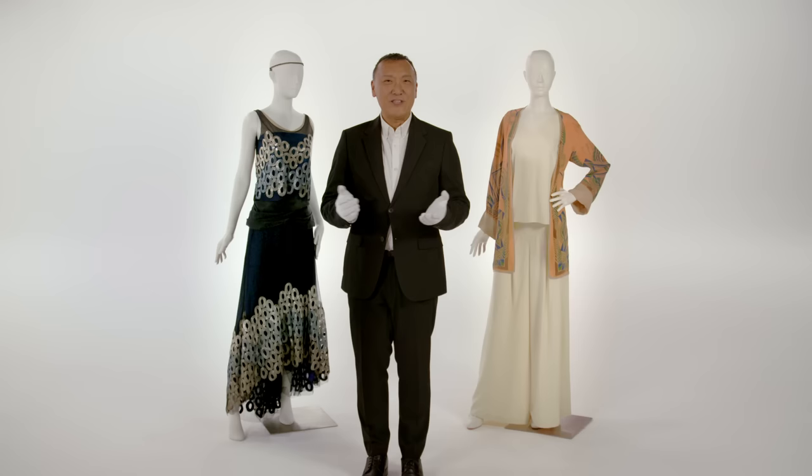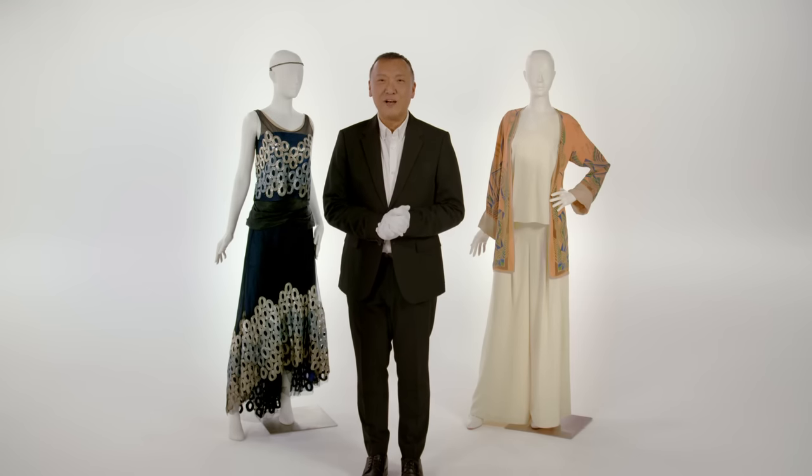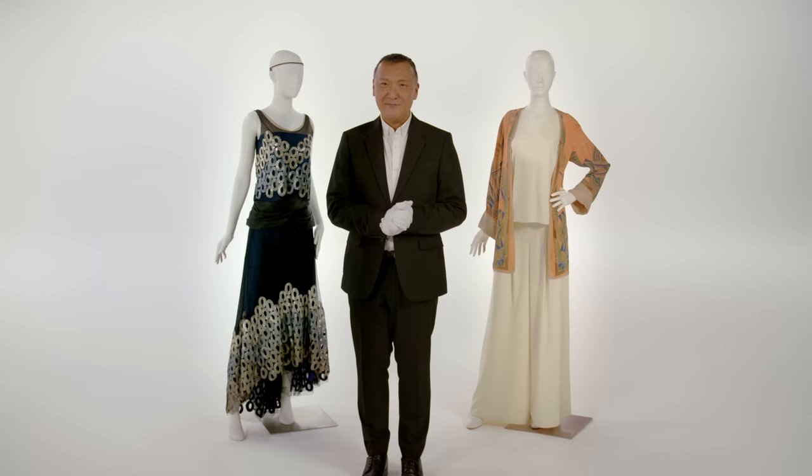Thank you for joining us on this episode of Dressed. I hope you enjoyed this little European escape exploring all of the stunning costumes of Downton Abbey: A New Era. I can't wait to see you all again next time. Until then.